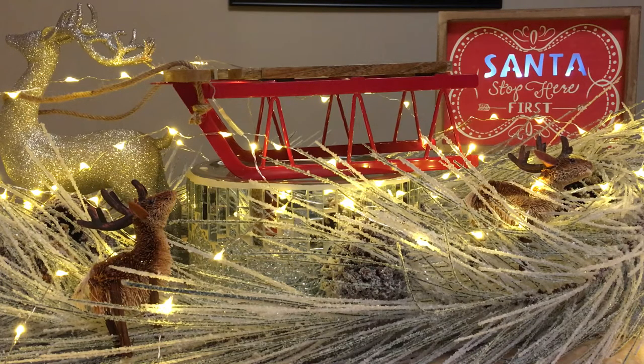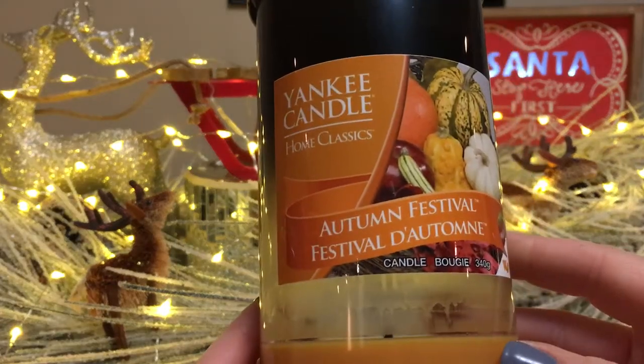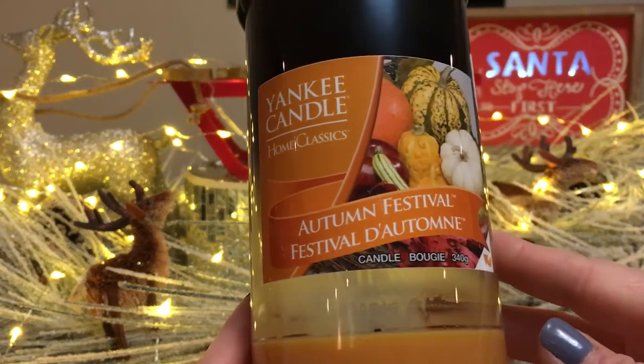I had a crap ton of empties, you guys. The month of October was really the first month in a while that I got into burning candles. I tend to burn more obviously in the winter months for coziness. You will see a lot of candles, so let's start with that first — the Yankee Candles. Some of these are Throwback Thursdays or already have full reviews on my channel, like this one.